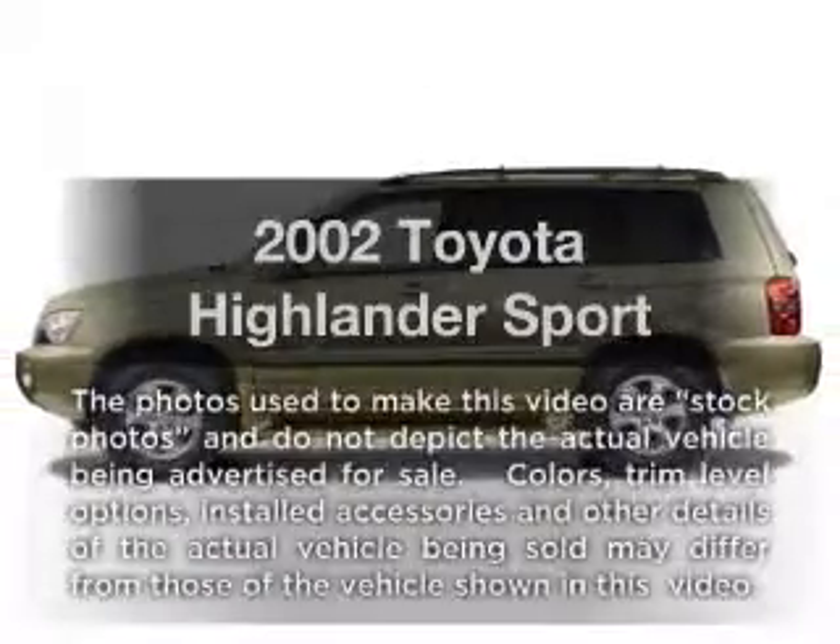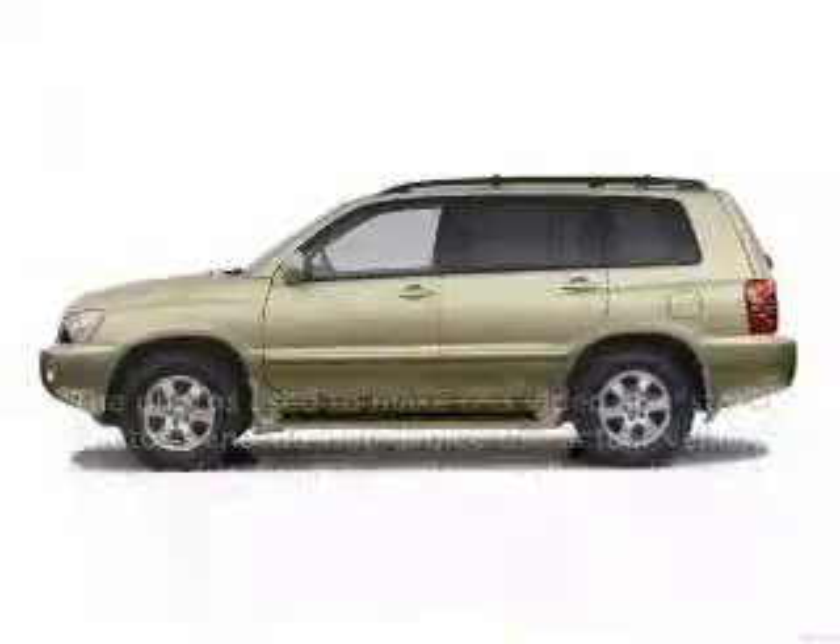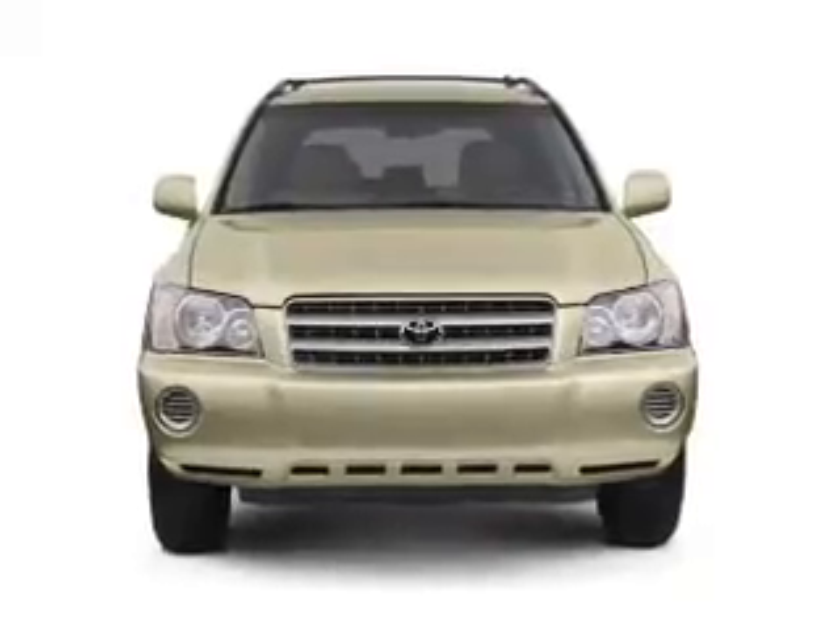Imagine yourself in this 2002 Toyota Highlander. Travel the roads in style and comfort in this great vehicle.